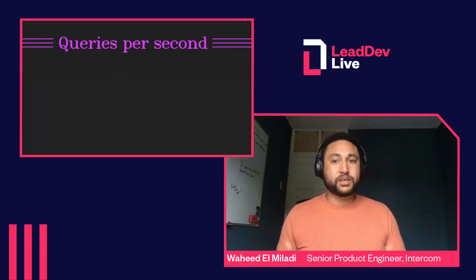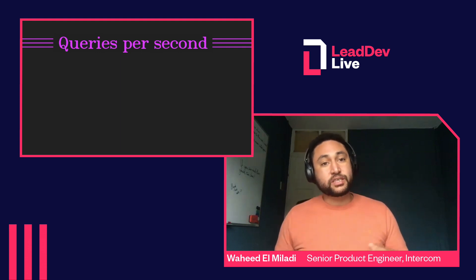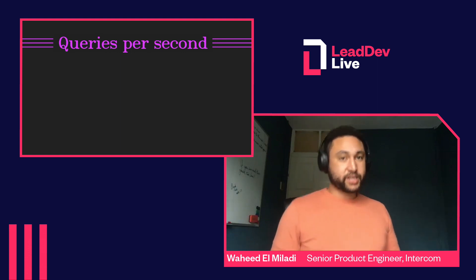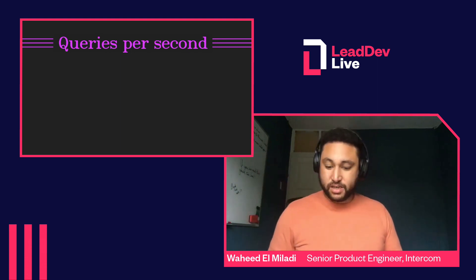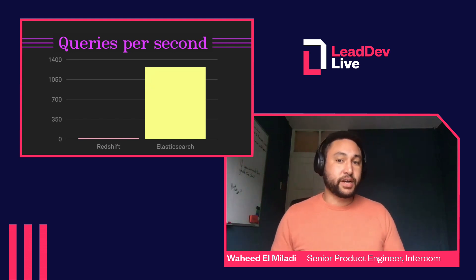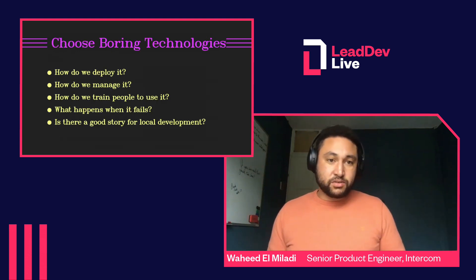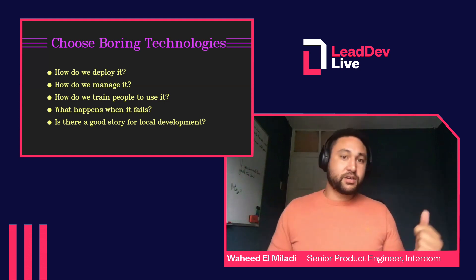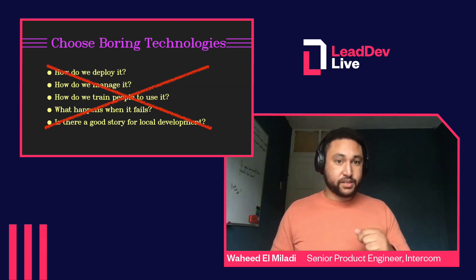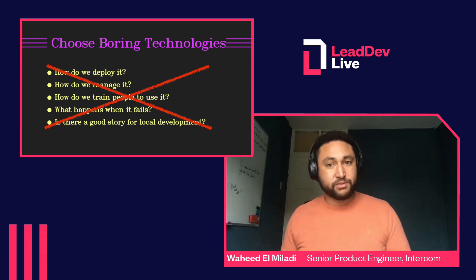At Intercom we use Elasticsearch quite a lot, so we decided to ask the question: can I reuse existing technology to solve the problem I'm looking at? We did some benchmarking tests between Redshift and Elasticsearch and found that Elasticsearch was much better suited for our use case of generating aggregations. And it was also a known quantity for us — so all those questions I would have needed to answer for the new Redshift cluster, I already had answers to, and didn't need to spend time answering them. I could just get on with building a solution and delivering value for customers.